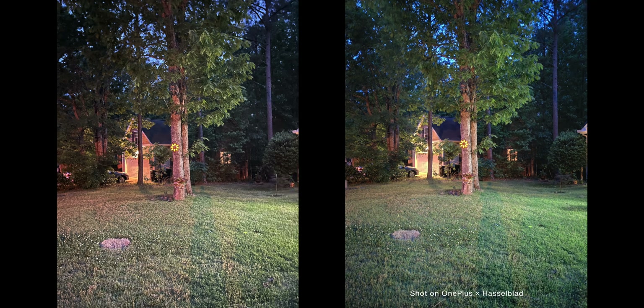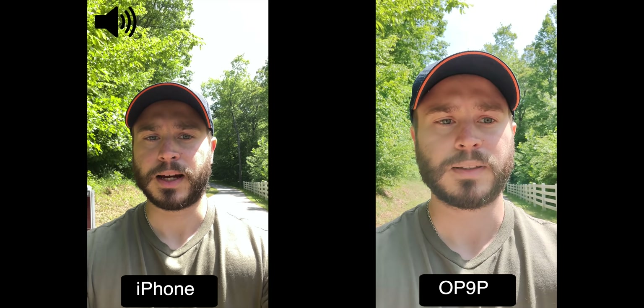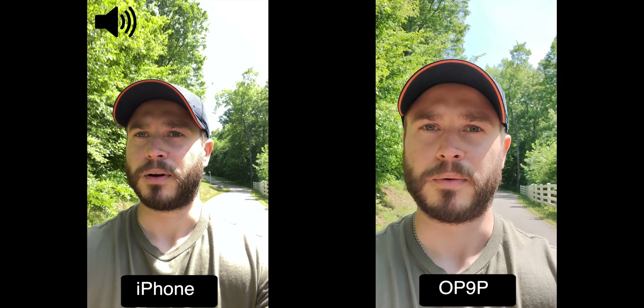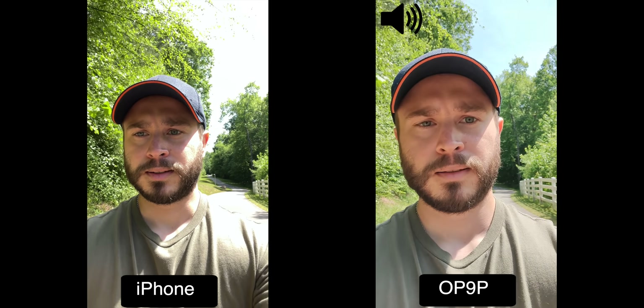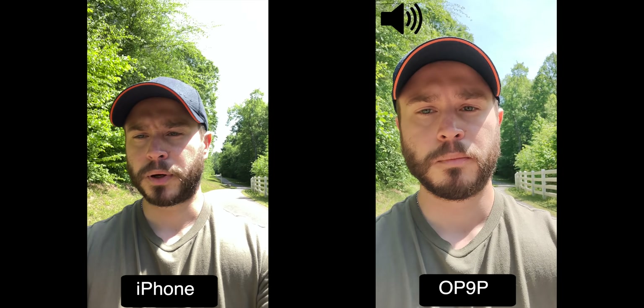So front-facing video is a different story. Actually, it looks like the iPhone's blowing out my cheeks, and the OnePlus is actually doing better with HDR, but it's more zoomed in.